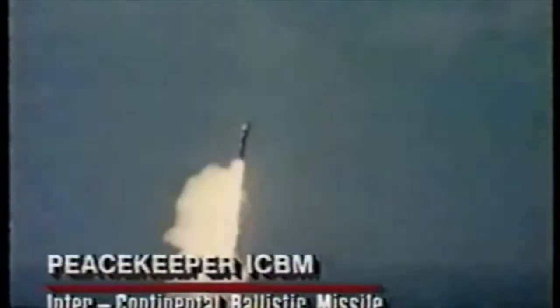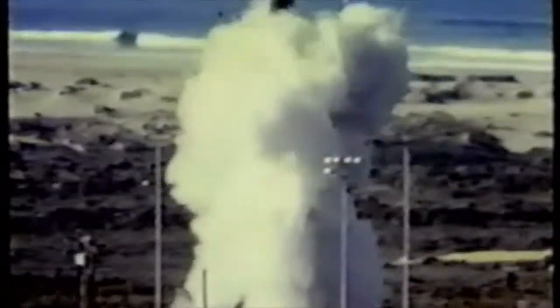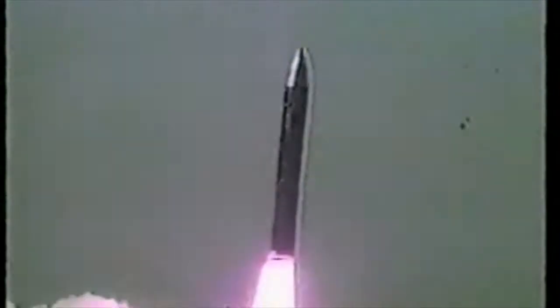The Peacekeeper missile is a completely different missile than the Minuteman missile. It's 71 feet in length, weighs approximately 195,000 pounds, and is approximately 90 inches in diameter. It is a cold launch missile, as opposed to the hot launch Minuteman. The Peacekeeper is ejected from the silo using a steam generating process, and once it is approximately 150 to 200 feet above the surface of the ground, the engines ignite.